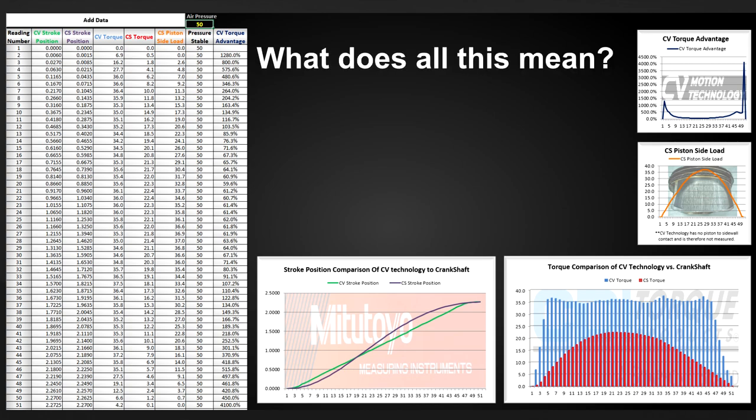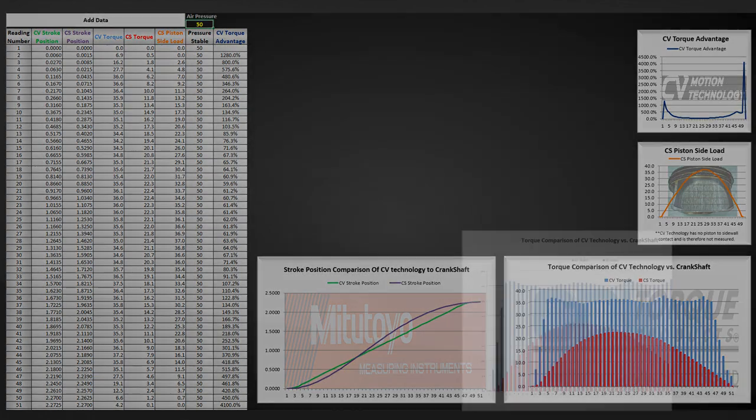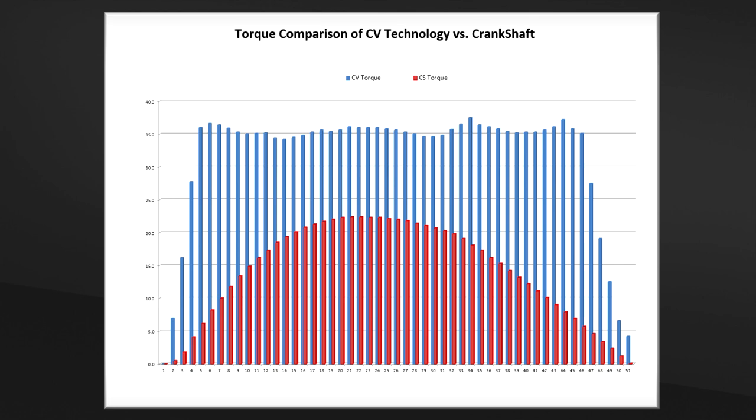But what does all this data mean? Let's take a closer look at just one of the key advantages — let's zoom in on power output. At the beginning of the power stroke, when combustion pressure is highest, the CV engine transfers the force acting on the piston into rotational force with over 500% more leverage than the CS.